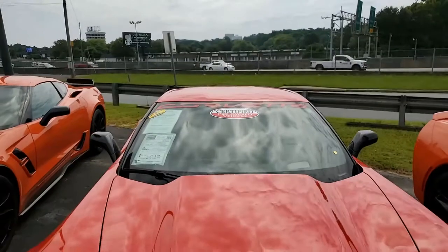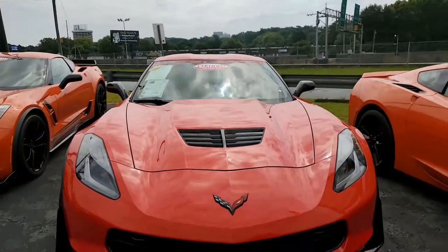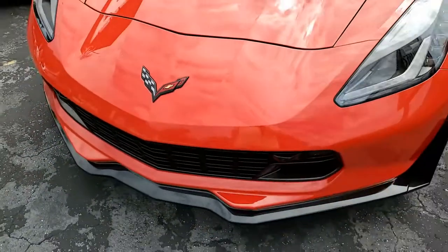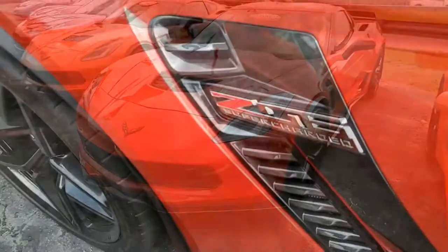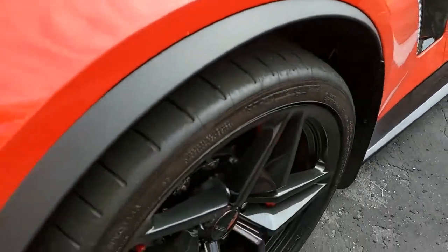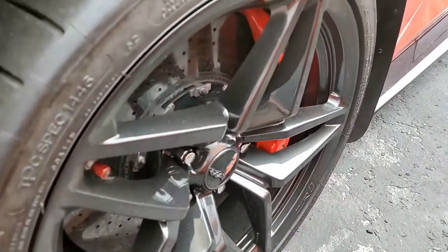It has an eight-speed automatic paddle shift transmission, posi rear end, and features include the $8,945 3LZ Preferred Equipment Group, navigation, performance data recorder, NAPA leather seating, color keyed instrument panel, leather wrapped instrument panel, center console and door panels, and the Bose 10-speaker AM/FM/XM/MP3 stereo with steering wheel controls.